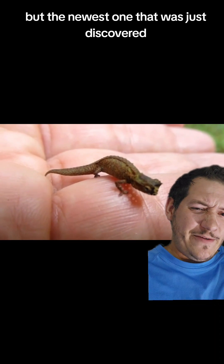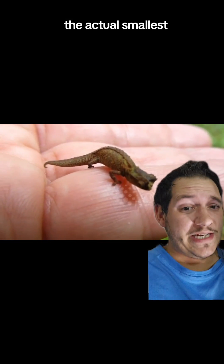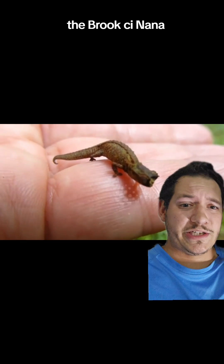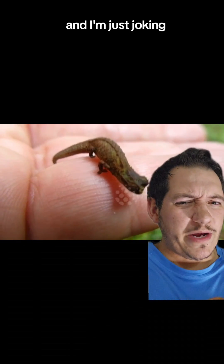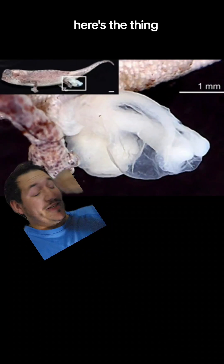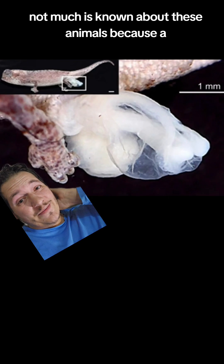But the newest one that was just discovered — the actual smallest, at least currently — the Brookesia nana, has a little bit of a secret. And I'm just joking when I say little. Here's the thing: not much is known about these animals.